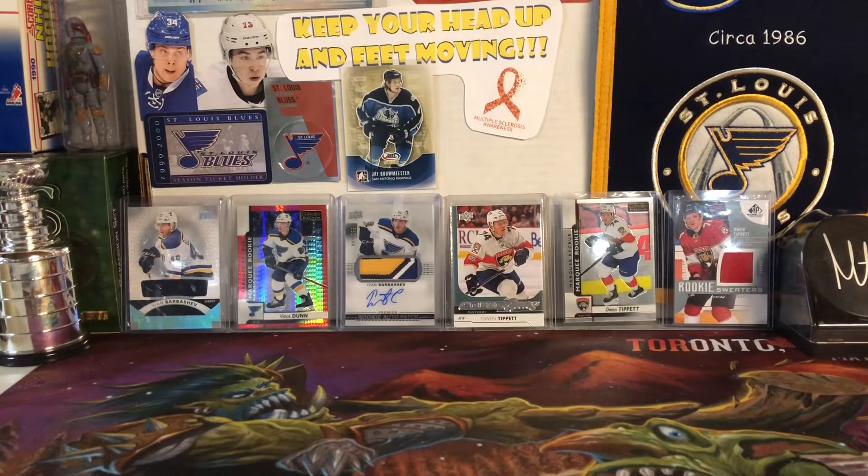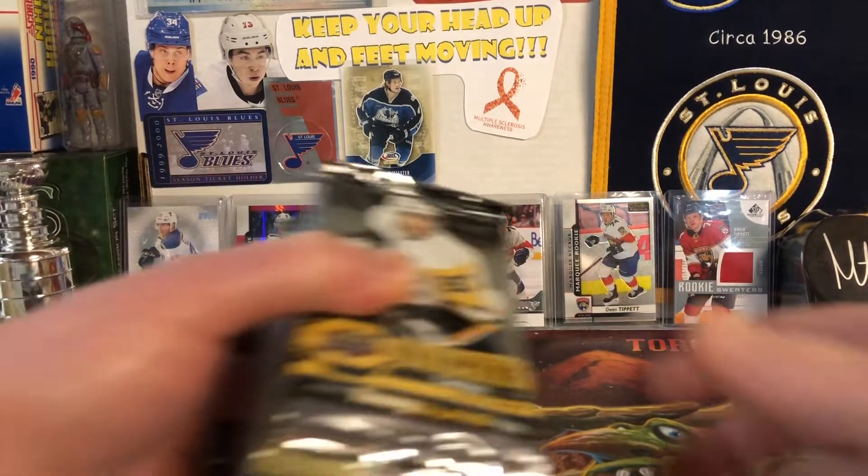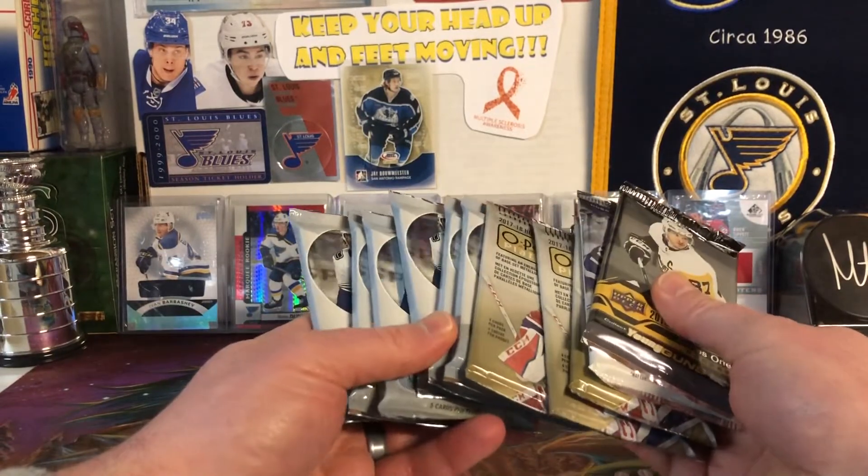Hello everybody, Molot here, and today I had so much fun looking for the Owen Tippett rookie cards that I'm gonna do it again.